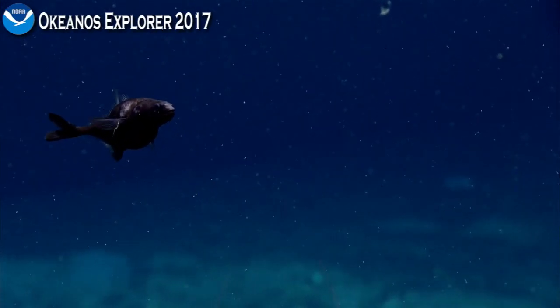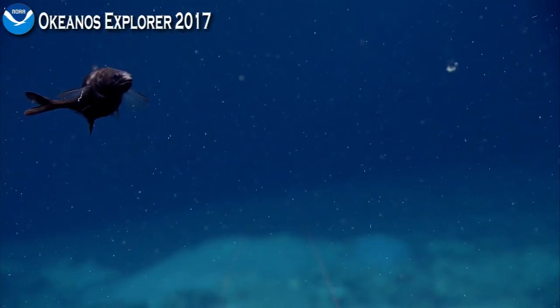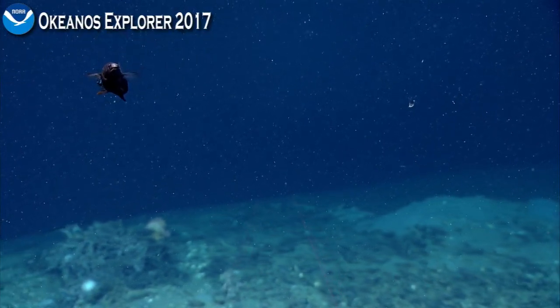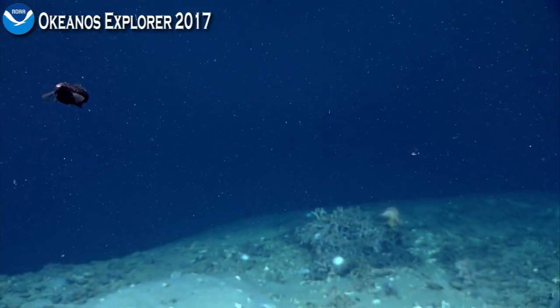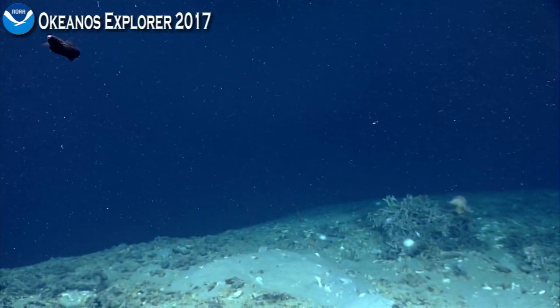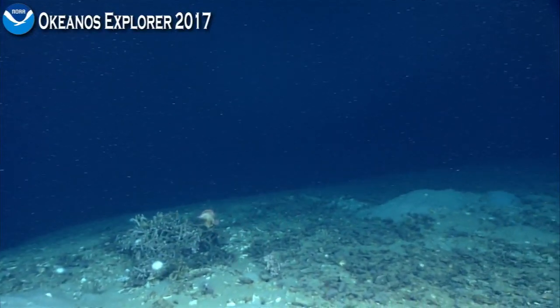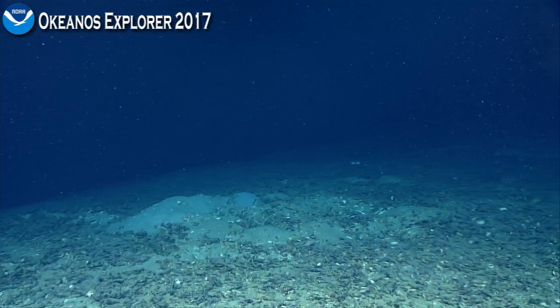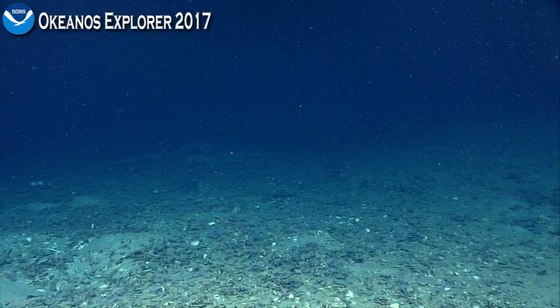I'm guessing that's Chiasmodon niger. Why don't we look that up? Lauren Jackson is saying yes. It's interesting because that is one of the fish that I learned about when I was a kid. There was a Life magazine series called The World We Live In, which had these wonderful foldouts of different environments on Earth, both terrestrial and marine, and there was one that included the deep sea. I remember Chiasmodon niger, the black swallower, that could consume prey significantly larger than itself and expand its stomach. That was very cool.